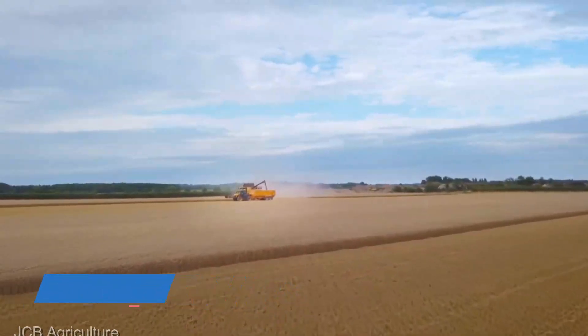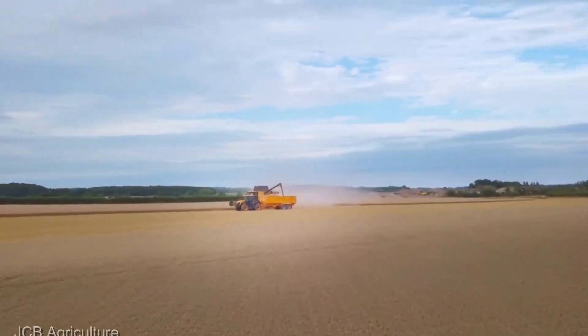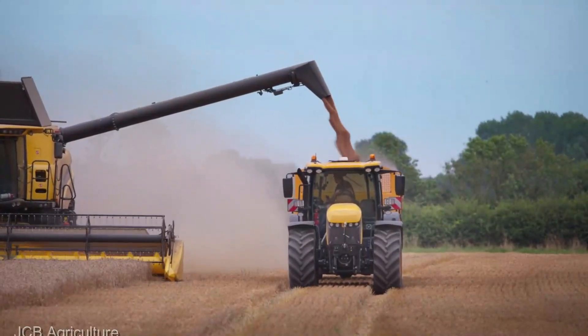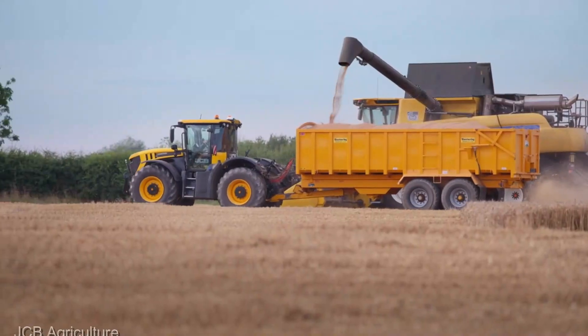Need speed and efficiency in your farming arsenal? The JCB Fastrac 8330 tractor at $285,000 is your trusted steed. It's not just a tractor, it's a testament to what happens when power and precision hold hands and decide to dance.